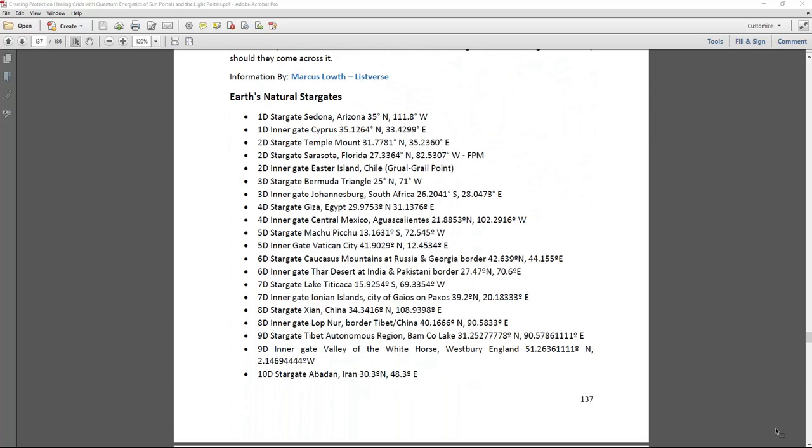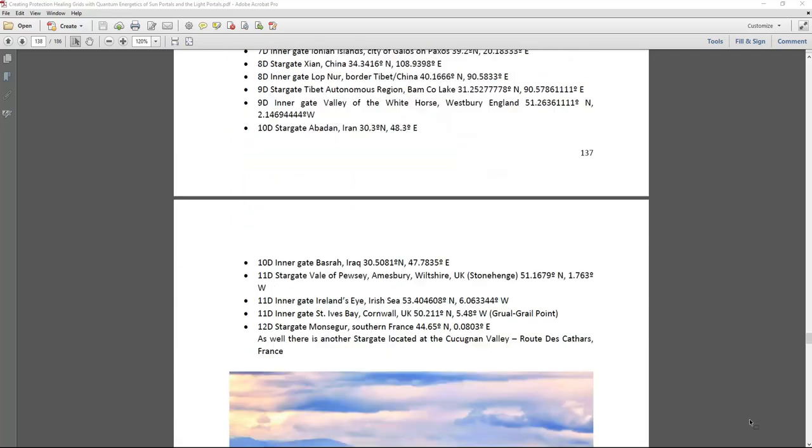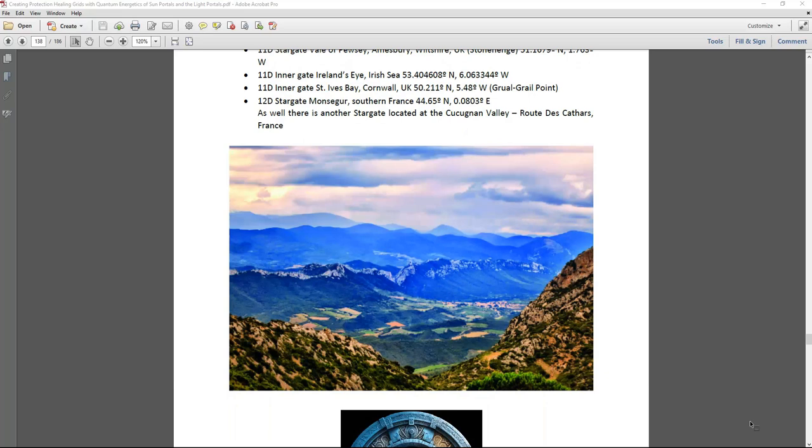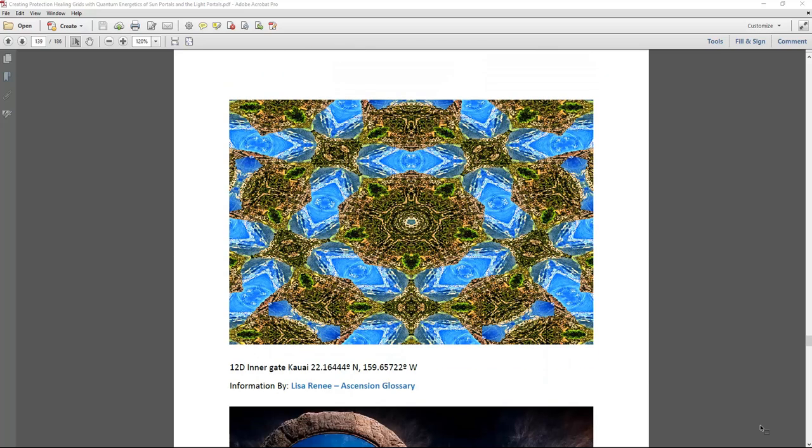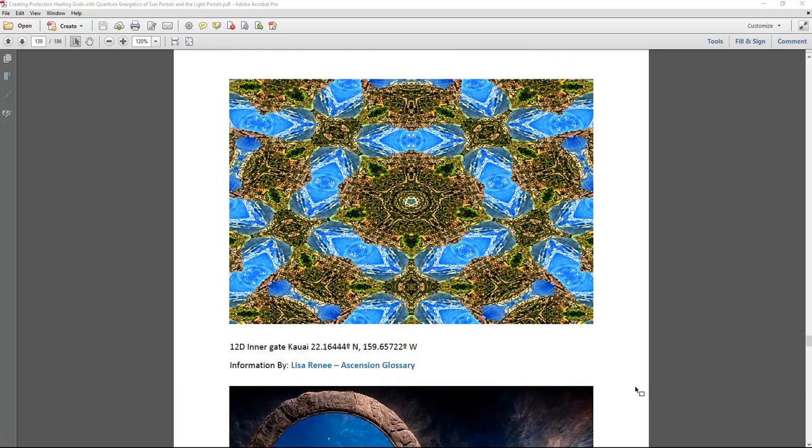We also talk about Earth's natural stargates and their coordinates and frequencies. Some of the most beautiful ones for me are in France — particularly the stargate located in the Cathar Valley route in southern France. It's the path of the Cathars, and the frequency and path they traveled is beautiful. There's also a lot of portal activity in Hawaii. Southern France is just a beautiful region with many portals and stargates, visible in the sky and the sun frequency.